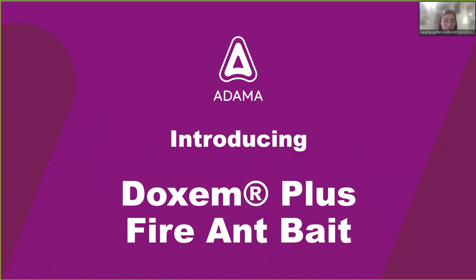We'll also go into why fire ants are important to control, what other ant species this product is labeled for, and then we're going to look at some of the results and efficacy data that we got while performing field and lab trials with Dachshund Plus Fire Ant Bait.